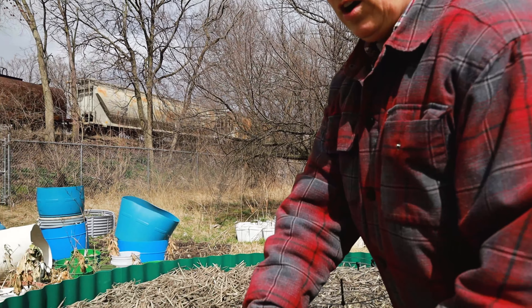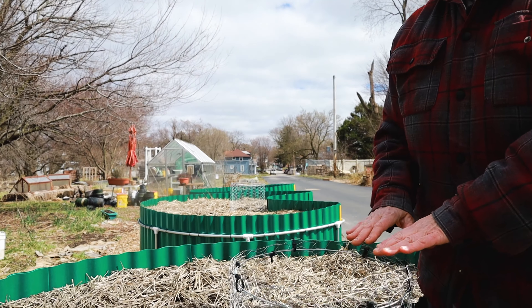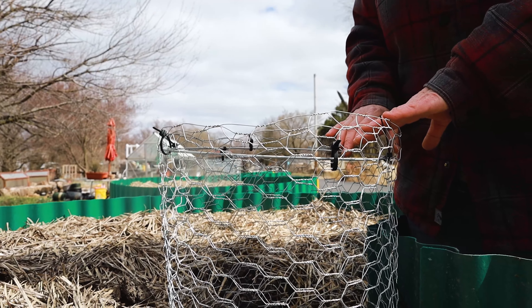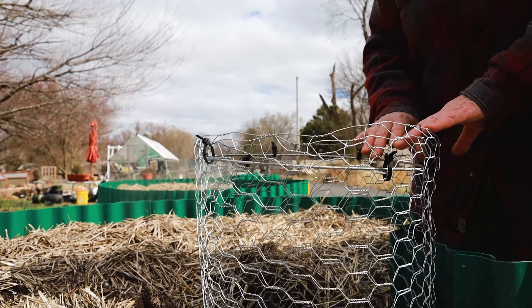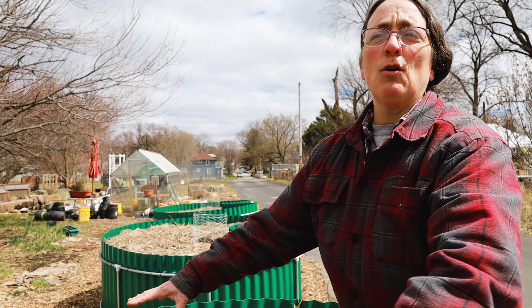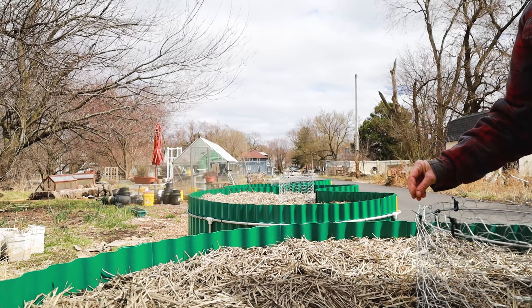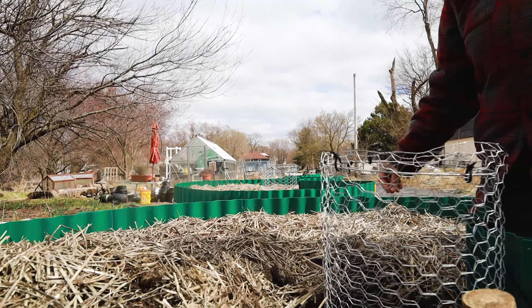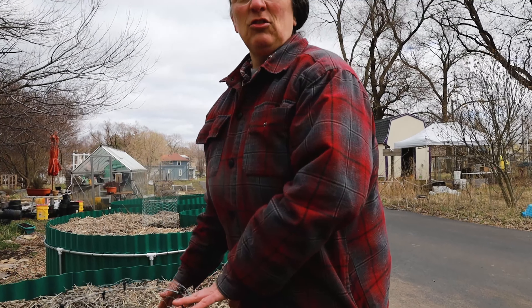The other neat thing about these beds is that they have a wire basket inside of them — this is where you throw your compost. What's really cool is that you put your compost in here and that is an invitation to the earthworms to come and have dinner. Then they climb out, come into your garden bed, and deposit their worm castings, which are so expensive if you have to buy them. They are automatically fertilizing your soil without you having to do anything other than put your kitchen scraps here.